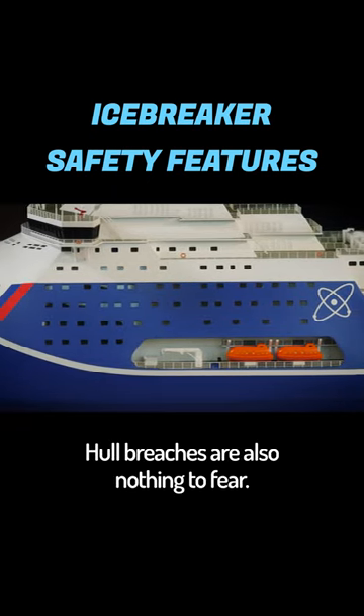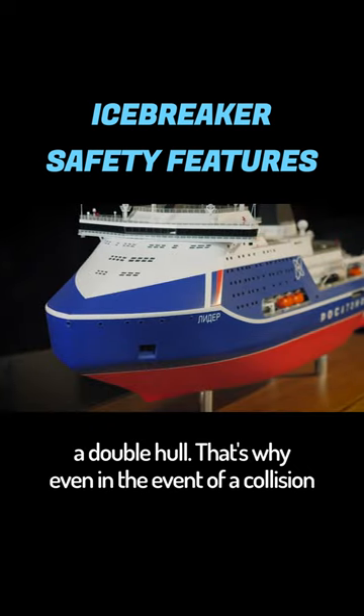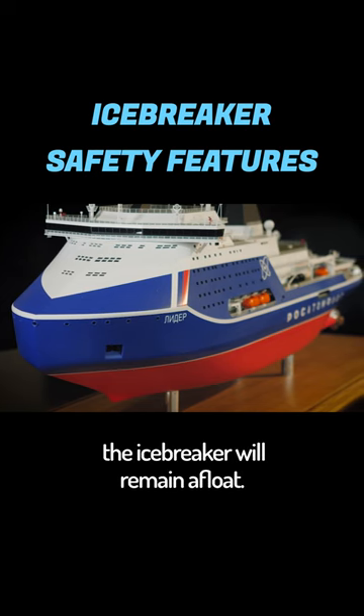Hull breaches are also nothing to fear. After all, like all modern icebreakers, the Leader has a double hull. That's why even in the event of a collision with another ship or a submarine, the icebreaker will remain afloat.